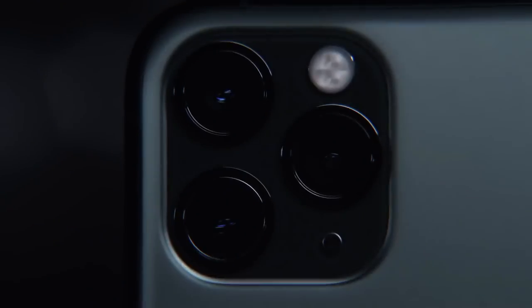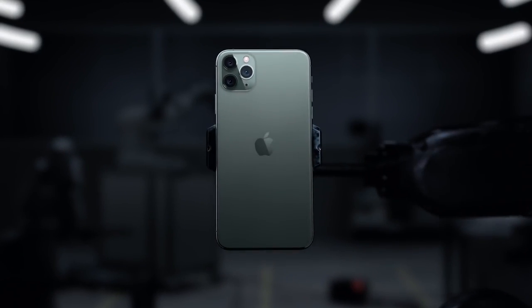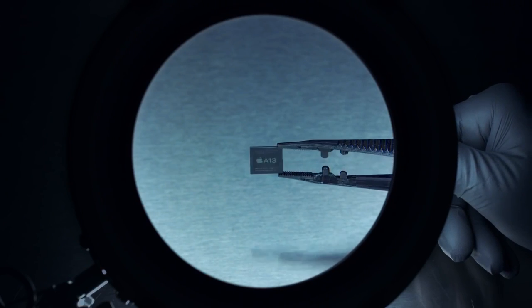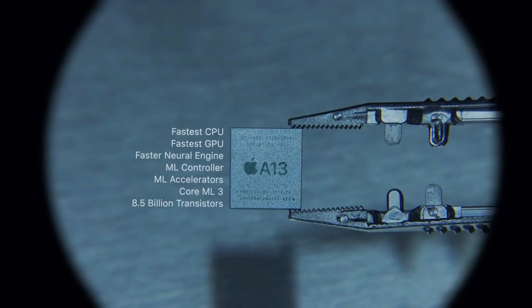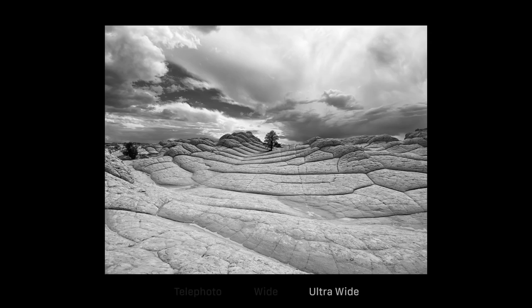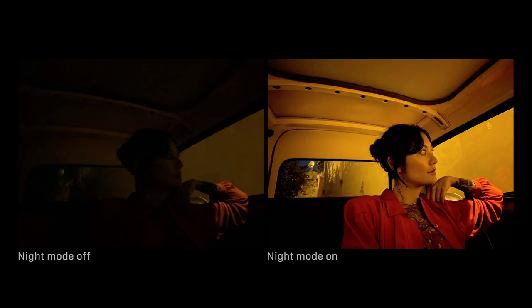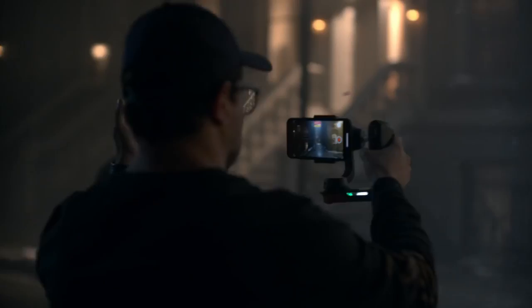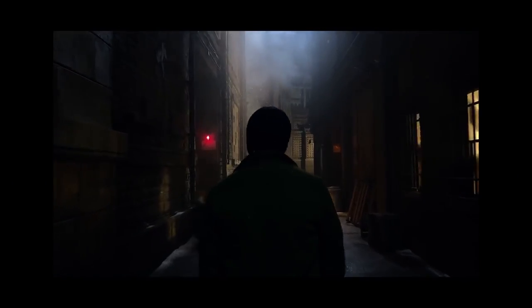The iPhone 11 Pro Max smartphone was launched in September 2019. The phone comes with a 6.5-inch Super Retina XDR OLED touchscreen display with 83.7% screen-to-body ratio. It is powered by the Apple A13 Bionic 7nm processor and comes with 4GB of RAM. The iPhone 11 Pro Max on the rear packs a triple camera setup consisting of a 12MP main shooter, a 12MP telephoto lens, and a 12MP ultrawide lens. There are two cameras on the front for selfies: one is a 12MP camera and another is a time-of-flight 3D camera.